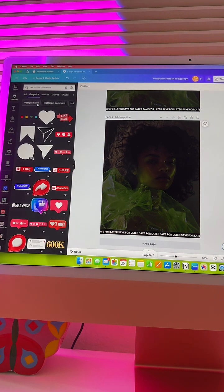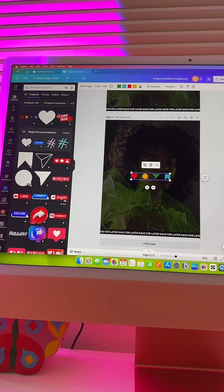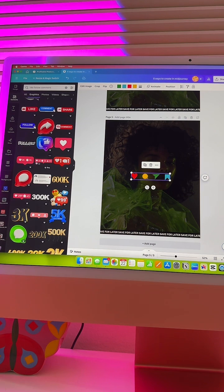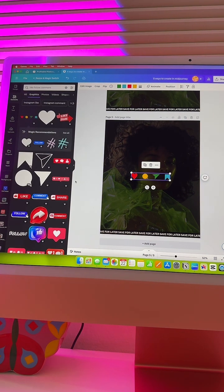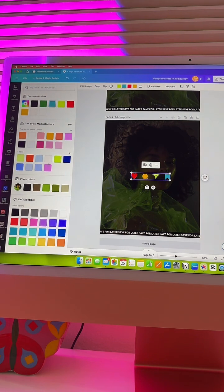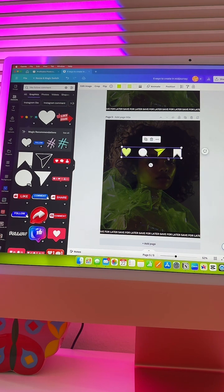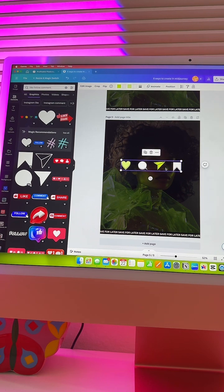On the last page I always like to do my call to action. I'll go in and type something like 'follow, comment,' then grab one of these elements and change it to my colors. You can literally make these on here. I want to stay consistent with my colors but just for time purposes, whatever. Normally what I'll do is say 'comment for blank,' using ManyChat.